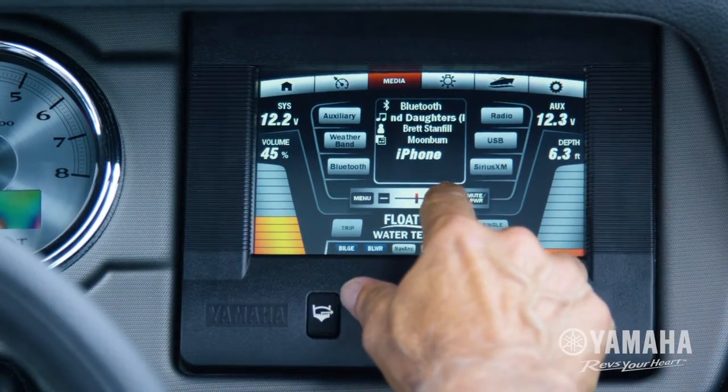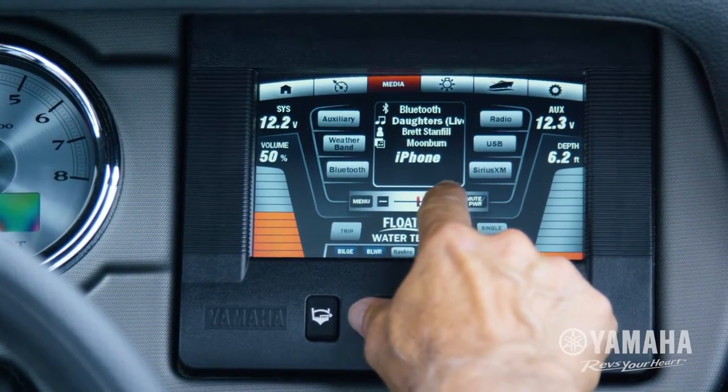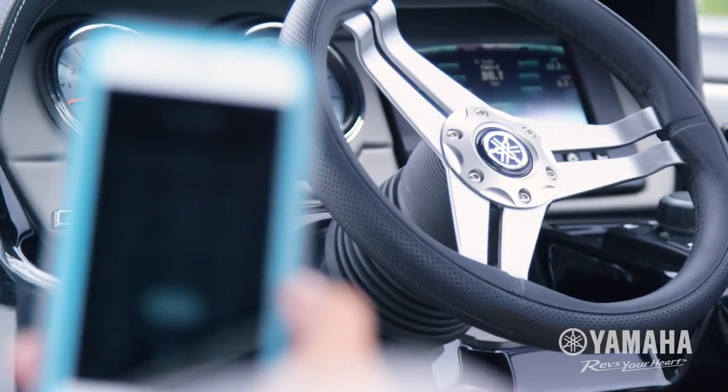For onboard entertainment, Connext gives users the ability to play their entire music library from their Bluetooth device or listen to your favorite satellite radio station right there on the water.